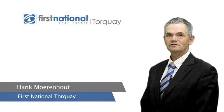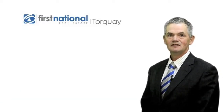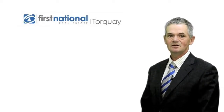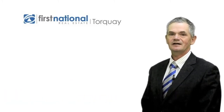Hi, Hank Moranhat here from First National Real Estate in Torquay. I'd just like to thank you for taking the time to view the video of this property. If you would like to inspect this property or any others that we currently have listed, please feel free to give me a call on 0417 353 773. Thanks and have a great day.